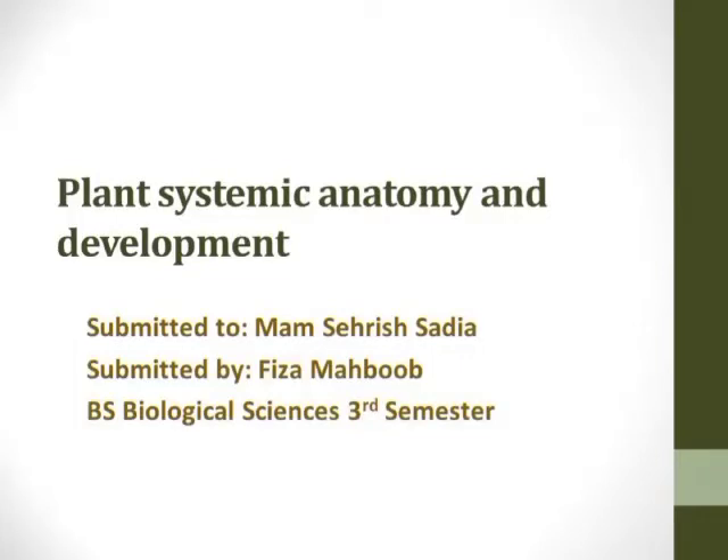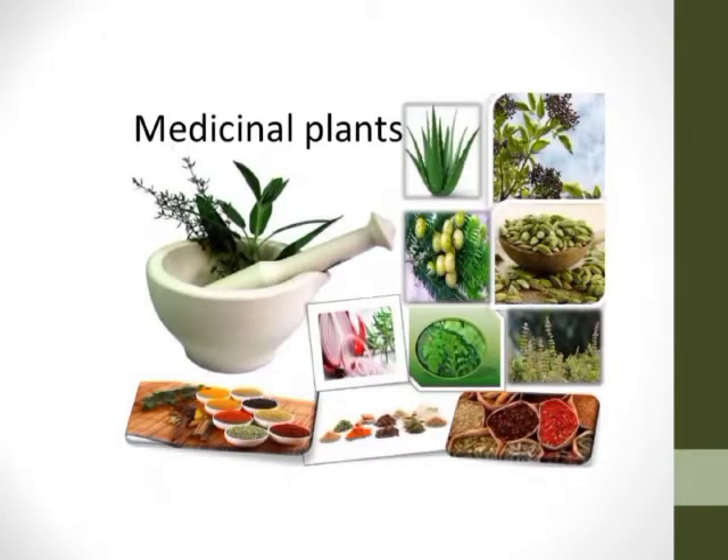Assalamu alaikum, peace and blessings of Allah be upon all of you. Let me start by telling you a bit about myself. I am Fizam Hibbub and I am a student of BS Biological Sciences. Today I am going to present about medicinal plants — why we can use these plants as a substitute for many medicines, and what is the content of these plants as used in many diseases.